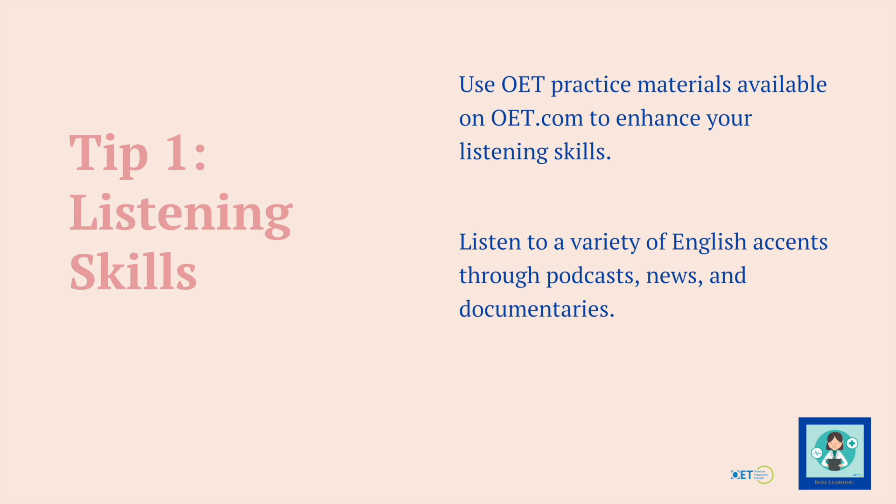Also, don't just get through all the materials and say you've got no more. Listen to different healthcare podcasts, news items and documentaries. It's really important to listen to a variety of English accents, because perhaps where you're living at the moment you mainly hear American English, and you might not be so familiar with British or Australian English. The exam focuses mostly on those two. So listen to podcasts from Australia, the UK, and India to get your ear trained.